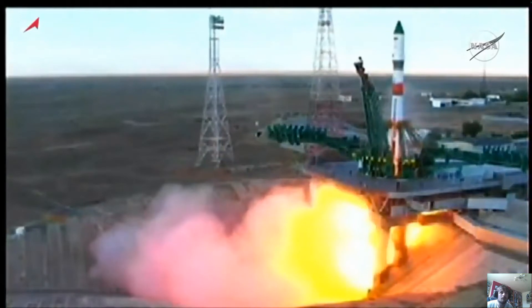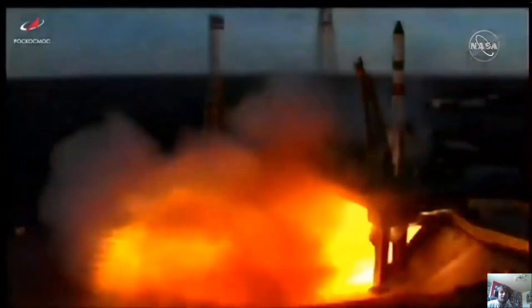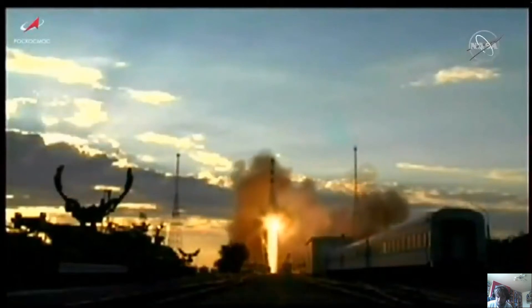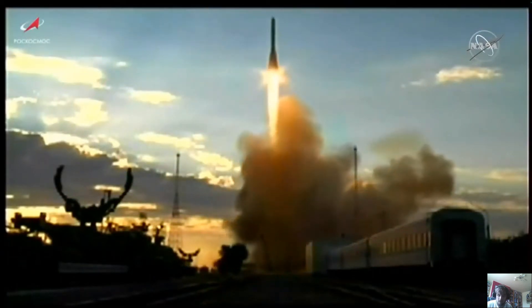Turbo pumps now coming up to flight speed. Now at maximum thrust. Ignition and liftoff — liftoff of the 76th Progress resupply craft, heading for the express lane to the International Space Station.